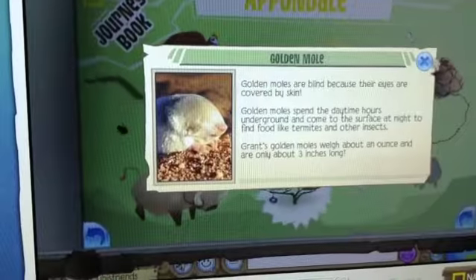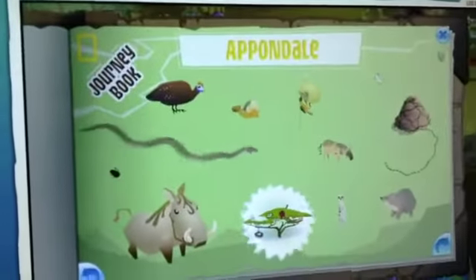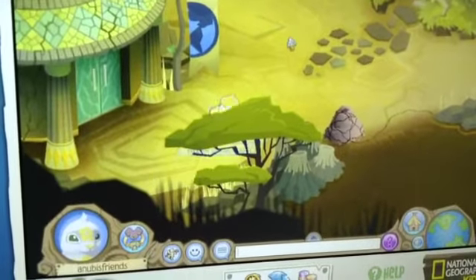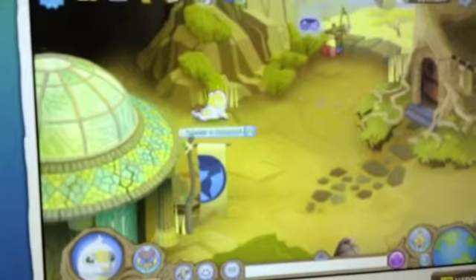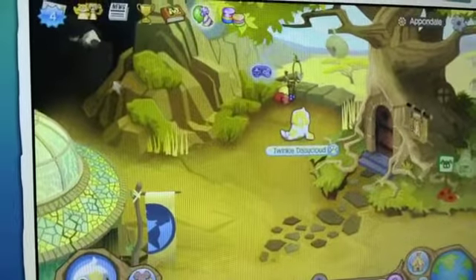Here's the golden mole — so cute. The cockroach comes right here. Just wait, it comes — it's very fast, so it might be tricky for you to catch it. And there it is — the golden mole.